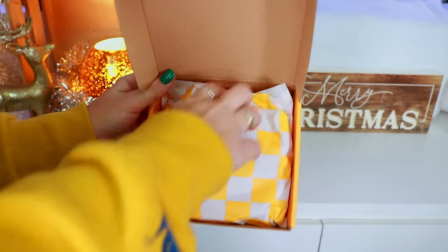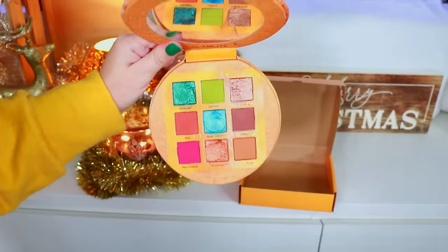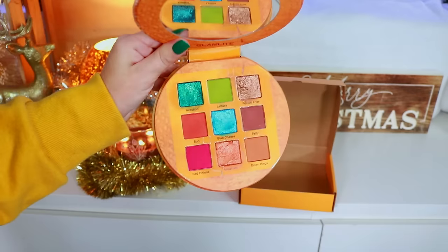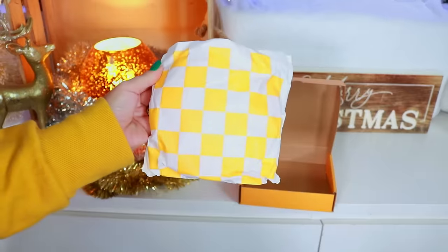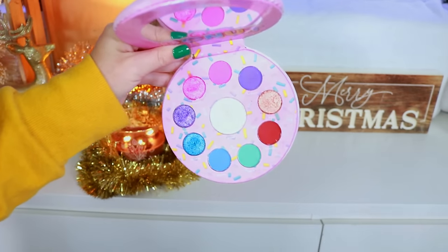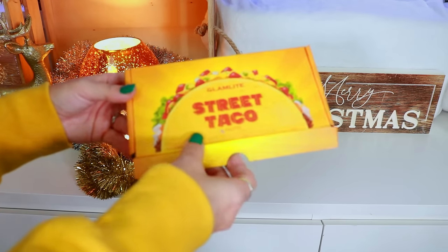We have the Glam Light Burger palette — look at how cute it is with the little burger sleeve. Glam Light was always very innovative with their packaging, which is why I kept everything. This one isn't as aesthetically pleasing as some others but was a lot of fun to play with, and I know their formula has improved over the years. We have another Donut palette — I remember being at work at Disney and running to the bathroom to order it. Still so pretty, such a beautiful iconic one for me. Then the Glam Light Street Taco palette from another Foodie Box — such a cute little palette.